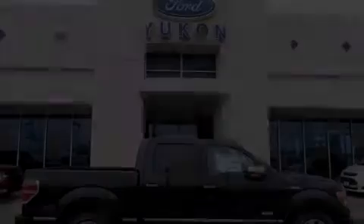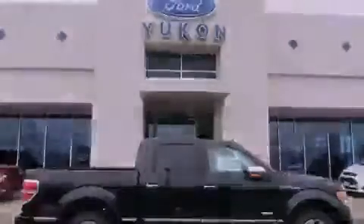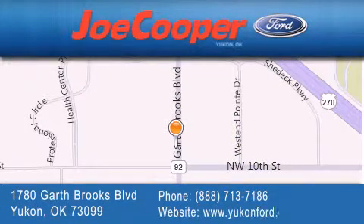Call or visit us right now and arrange your test drive today. Joe Cooper Ford UConn is located at 1780 Garth Brooks Boulevard in UConn. Our goal is to exceed all of your expectations to ensure that you will return for future visits.